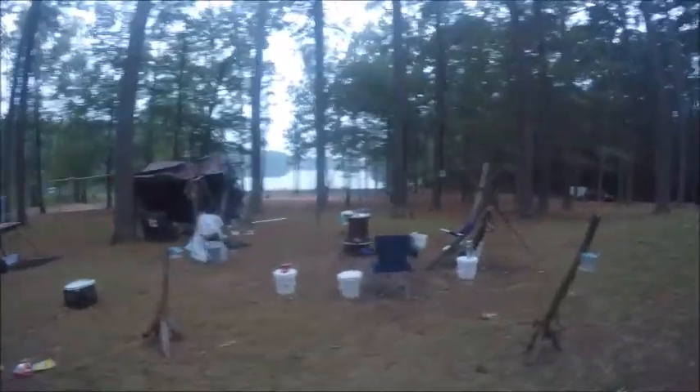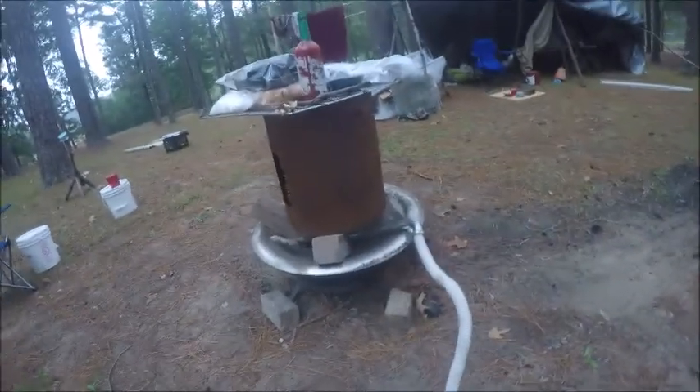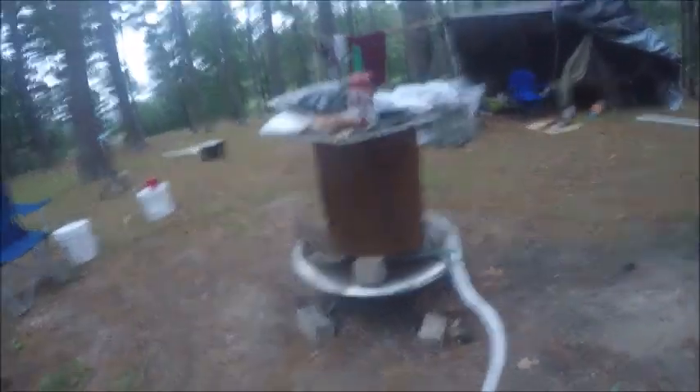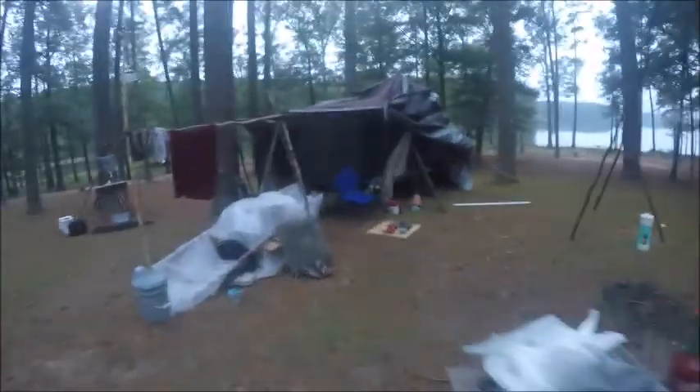All right, there you go, folks. I even have my water bellows out here, and everybody's willing to use my setup to cook food. I'm ready — I'm ready to do a cookout.